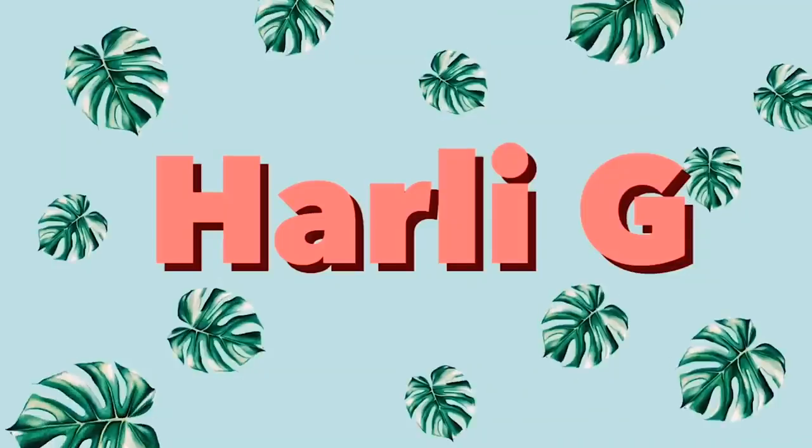Hey guys! So today I just wanted to talk about some of my favorite plants. I just woke up, just barely, as you can probably tell, and I wanted to show you some plants that I'm extra loving right now. These aren't my all-time favorite plants, just right this moment I've been noticing myself like oohing and aahing and staring at.